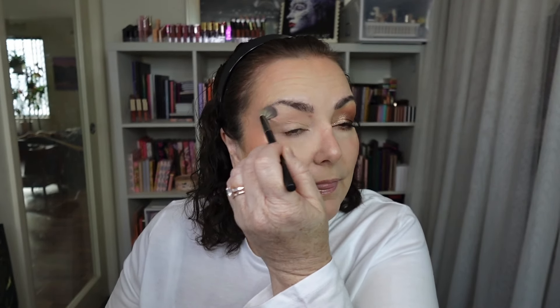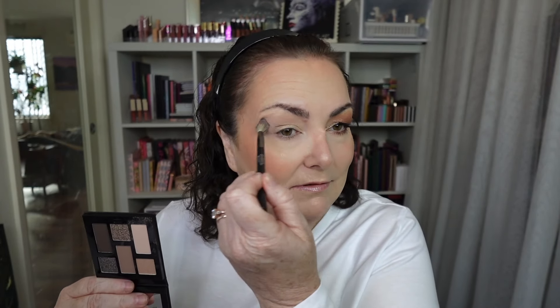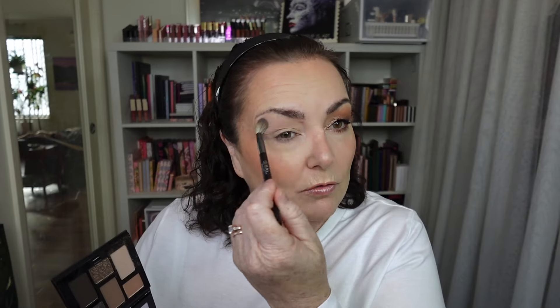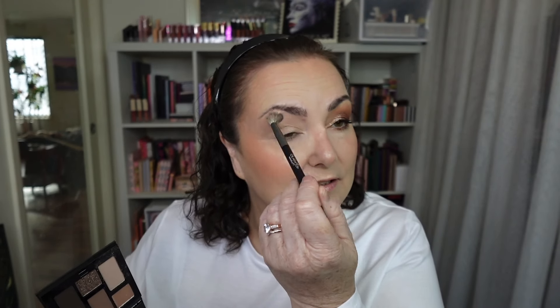There's a bit of fallout there. It's a really subtle colour payoff - not bad, but taking a bit to show anything. Can you see? You can just, just see that. Giving a good wash all over the eyelid with this, just because of the fact that it is so subtle. I've got a pimple that just won't come to a head.